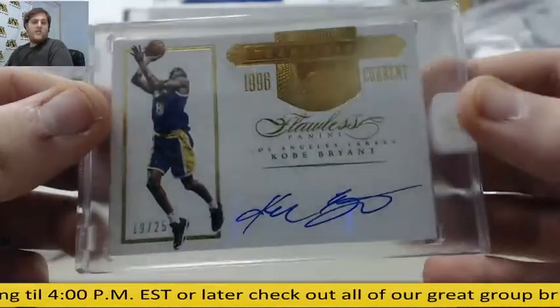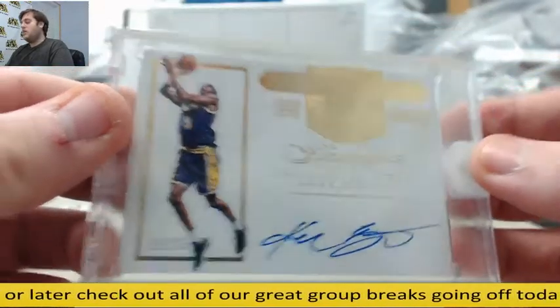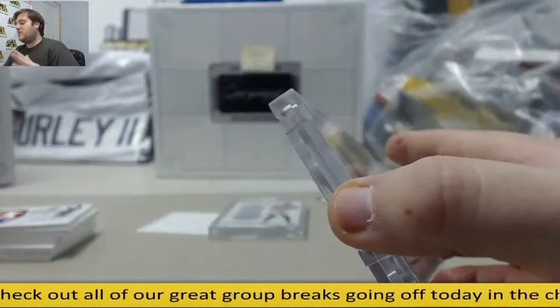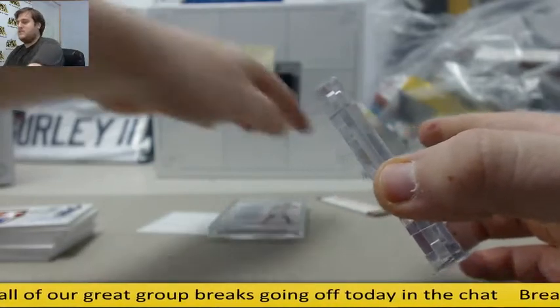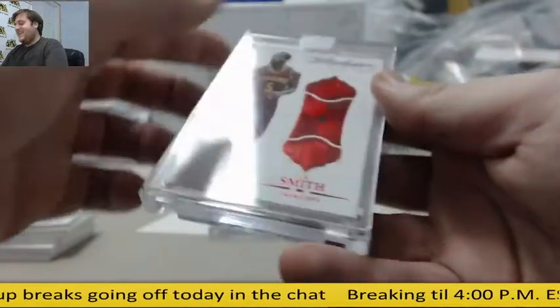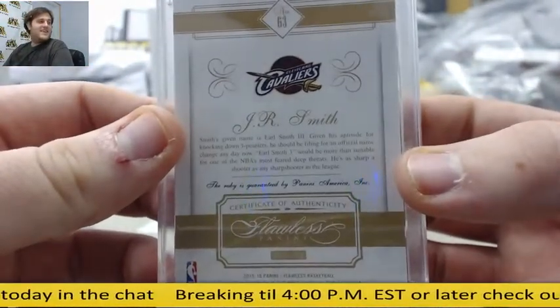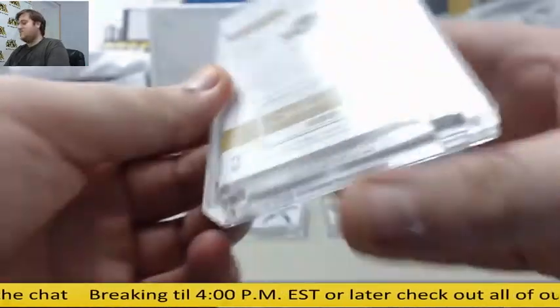19 of 25, Kobe Bryant. I'm going to run through these real quick. Also, if you're in the draft, don't worry — I'm going to send out the video and a description of the cards. 9 of 15, J.R. Smith Ruby card.